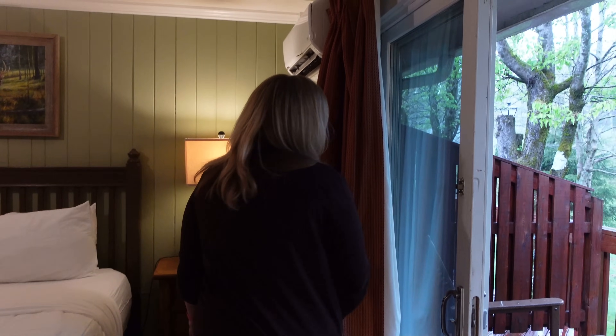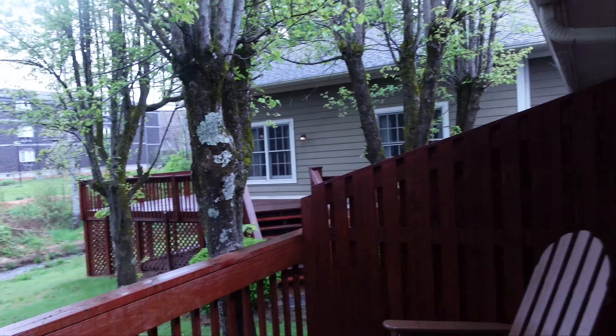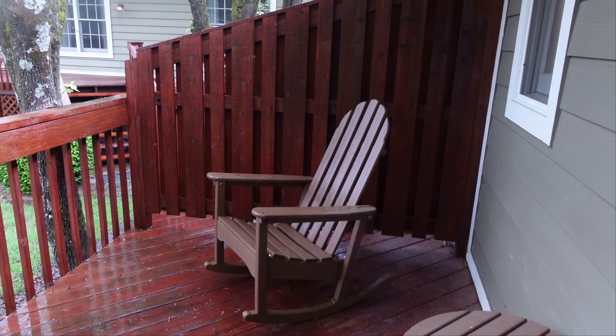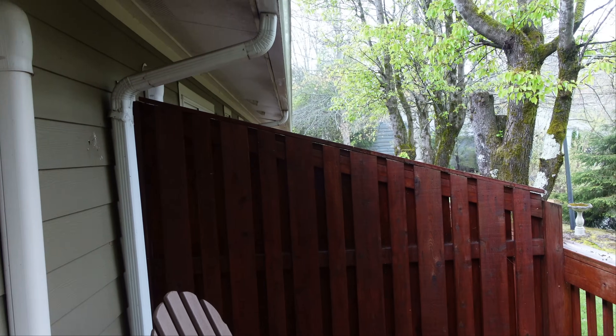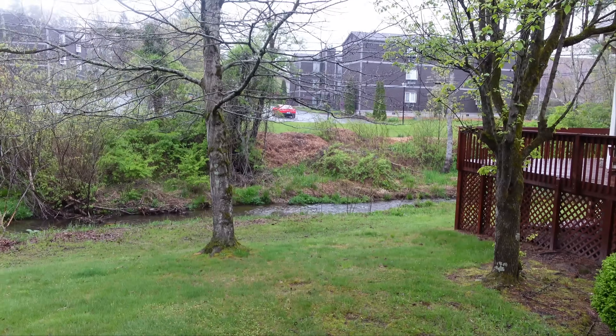Let's step out back here on the back porch and see what our view looks like. Got a pretty good-sized little back porch here. Unfortunately, we're not going to be able to enjoy it in the rain. There's a little table here, two rocking chairs — one to the right and one to the left. It's kind of private, with a little barrier there. Out back is a little creek.